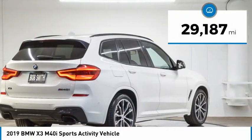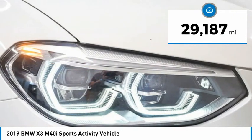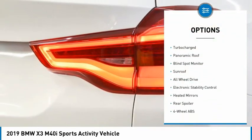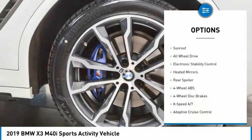This vehicle has less than 30,000 miles. Here are some of this vehicle's great options: rain-sensing wipers, tire pressure monitoring system, turbocharged.